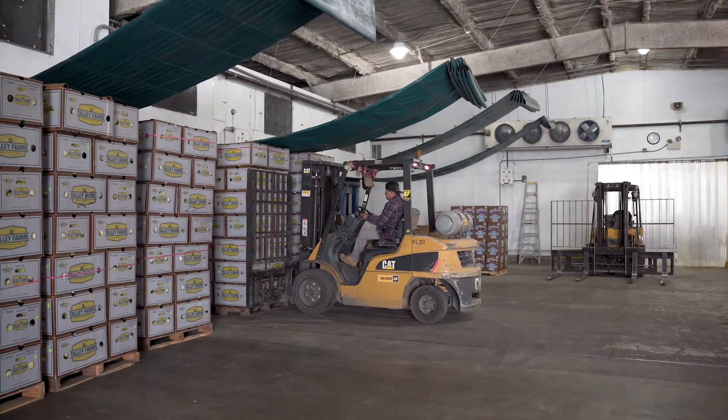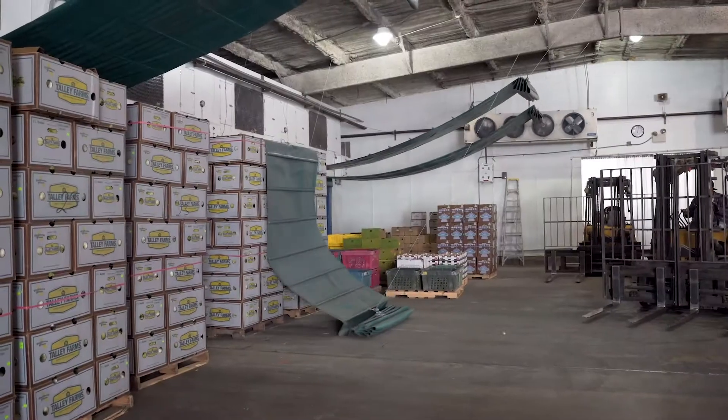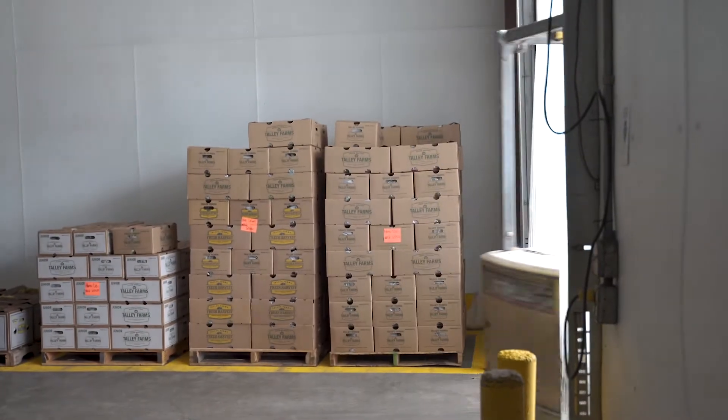We also have forced air coolers and they are good for berries, green beans, summer squash, and we use them a lot. We have seven different forced air coolers here. We use them for our bell peppers so they're really in use from August to October when we're heavy into our bell pepper season.